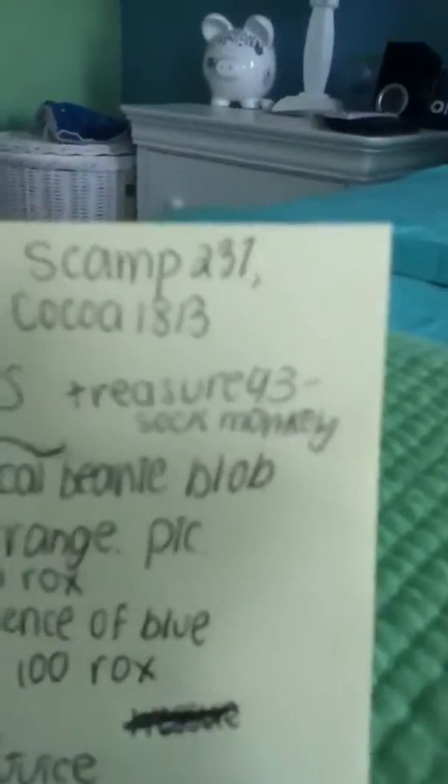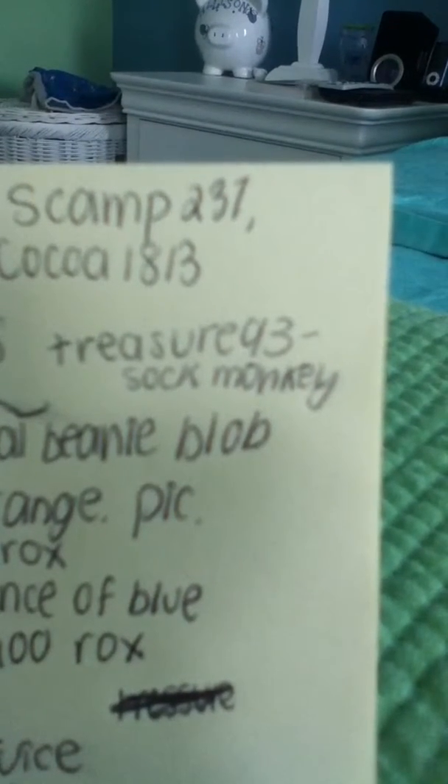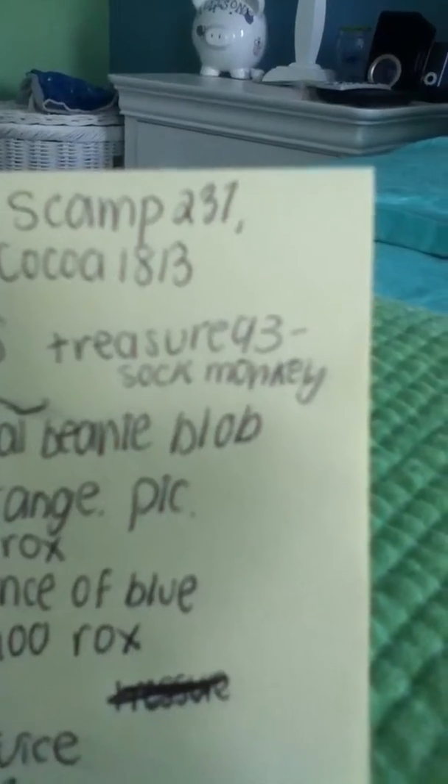Hey guys, I'm here today just for a really short daily video. There's nothing much I want to say but there was a new code from Captain Buck. It is Treasure93 — T-R-E-A-S-U-R-E 93 as in the numbers.